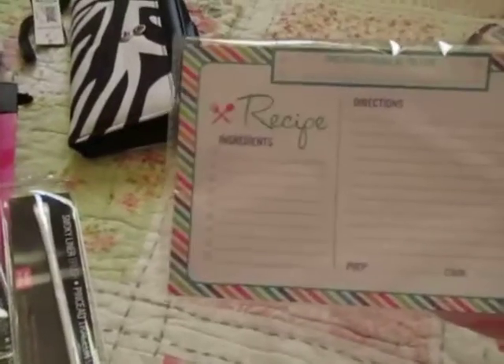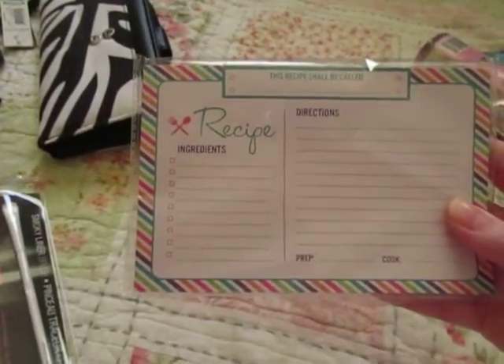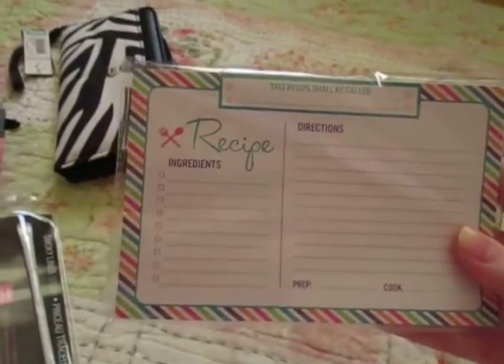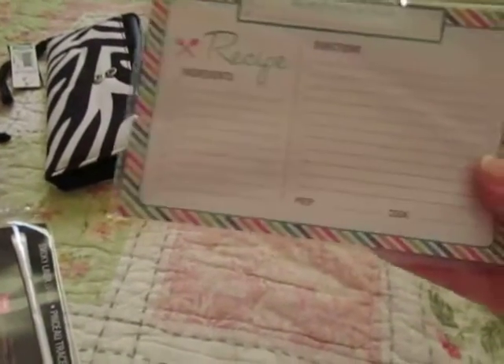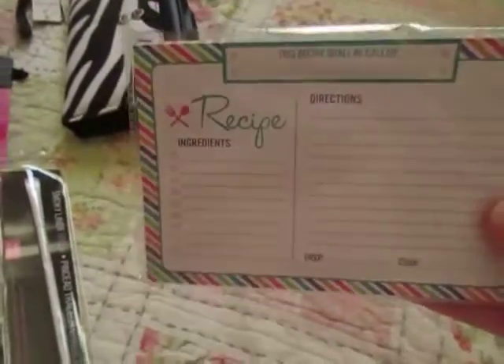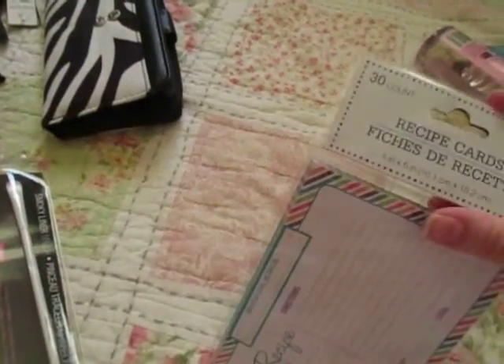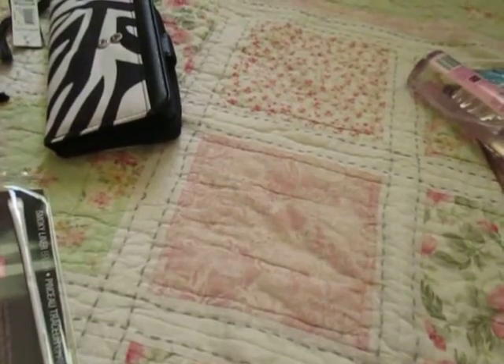She likes to bake, so I got her these recipe cards from Dollar Tree. They have fields for recipe name, ingredients, directions, prep, cook, and a cute little border. I'm not sure what the brand is — just Dollar Tree brand, I suppose.